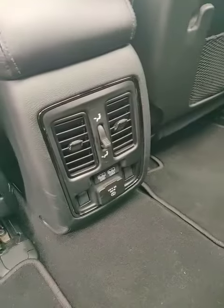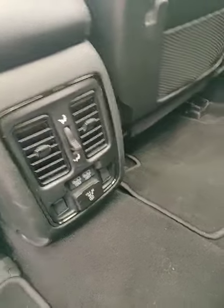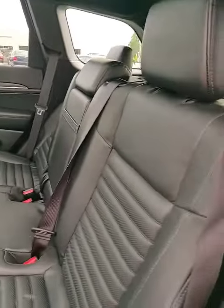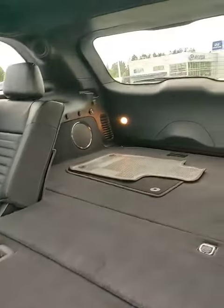It's got 115-volt USB outlets as well. Climate control — you can control the vents back here for passengers. And if you need to put the seats down, they come all the way down flat.